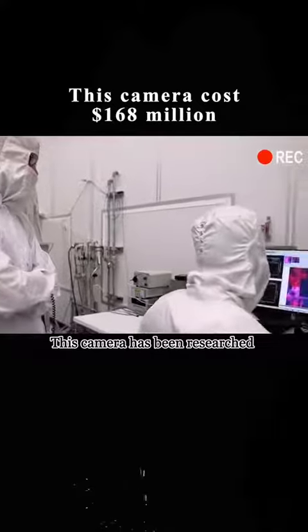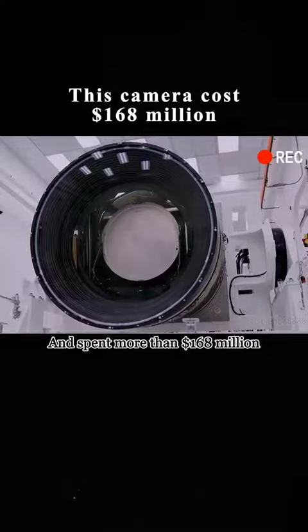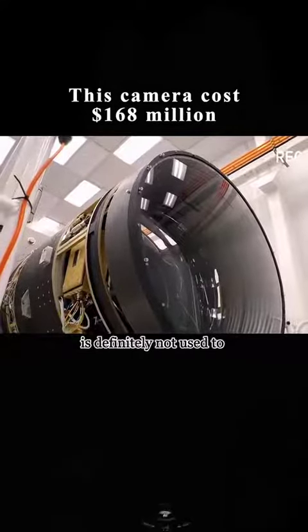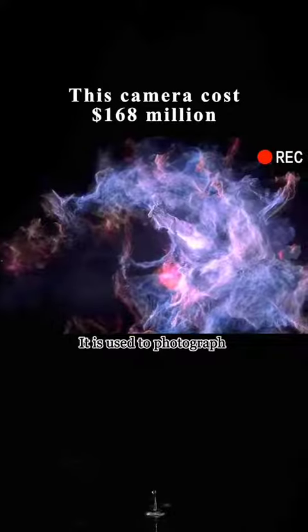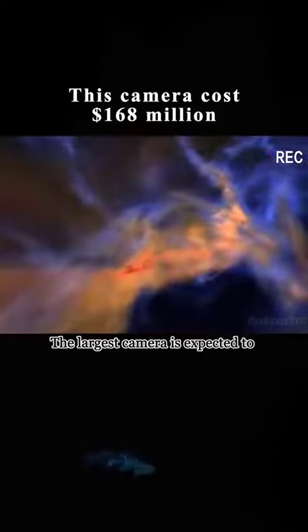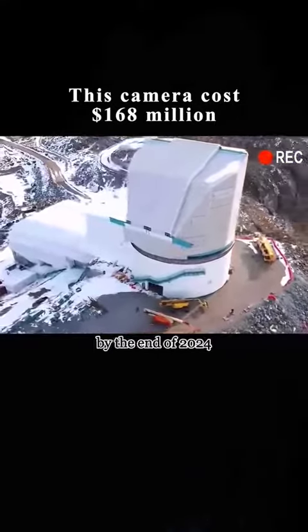This camera has been researched for over 20 years and has cost more than $168 million. Of course, such an expensive instrument is definitely not used to take pictures of the Earth — it is used to photograph and explore dark matter in space. The camera is expected to be installed at the Vera Rubin Observatory in Chile by the end of 2024.